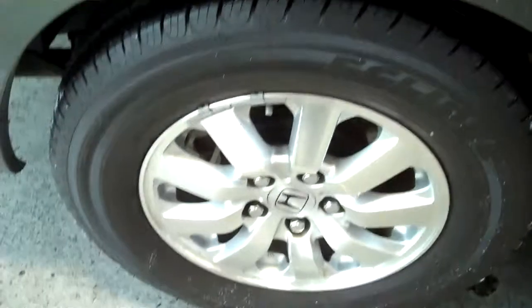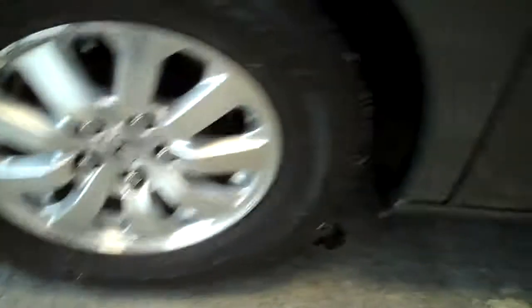Coming to the passenger side, looking down the side of the vehicle once again — no door dings, no scratches, no imperfections. Alloy rims all the way around with no curb rash, and outstanding tire tread.